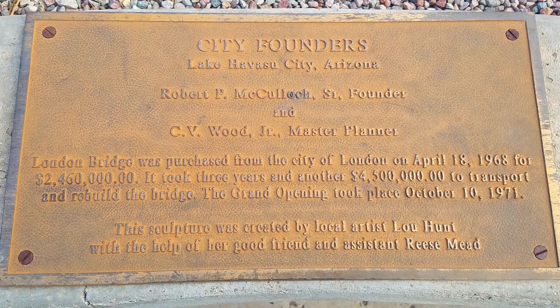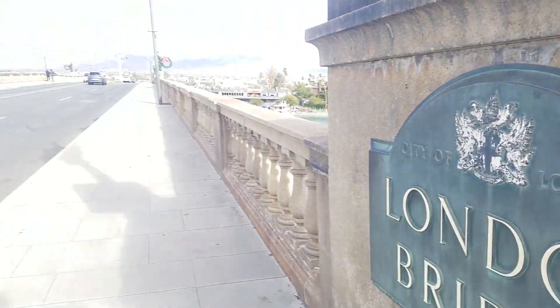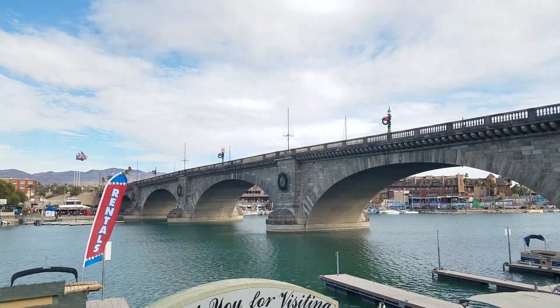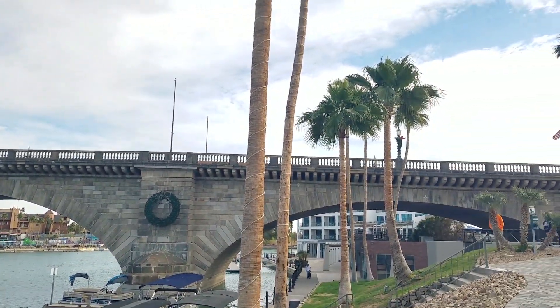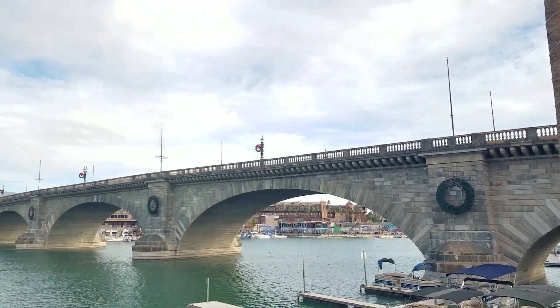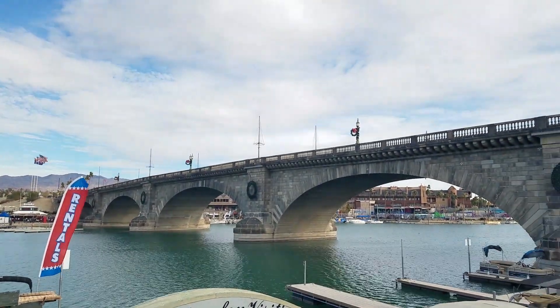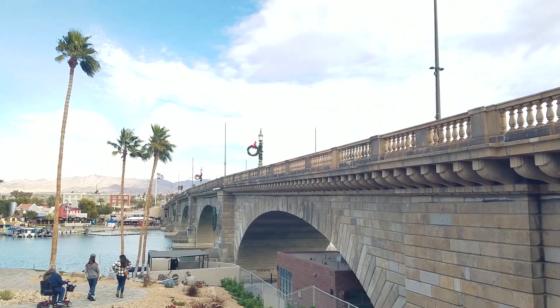Reconstruction took three years and another four and a half million dollars, placing a man-made canal under the bridge. Yup, real London Bridge in America. There it is — the London Bridge in Arizona. Just something intriguing about a London Bridge with palm trees.